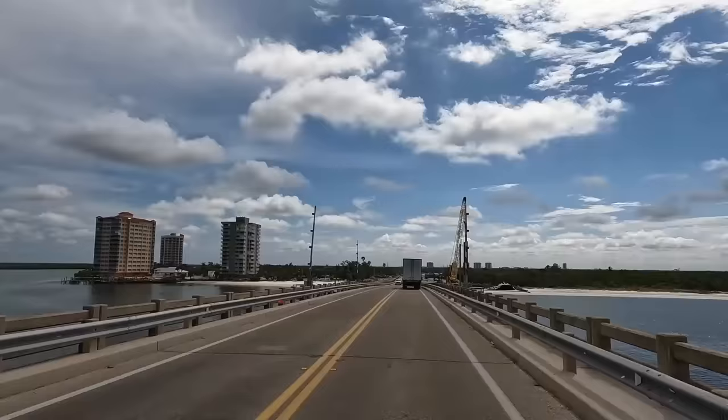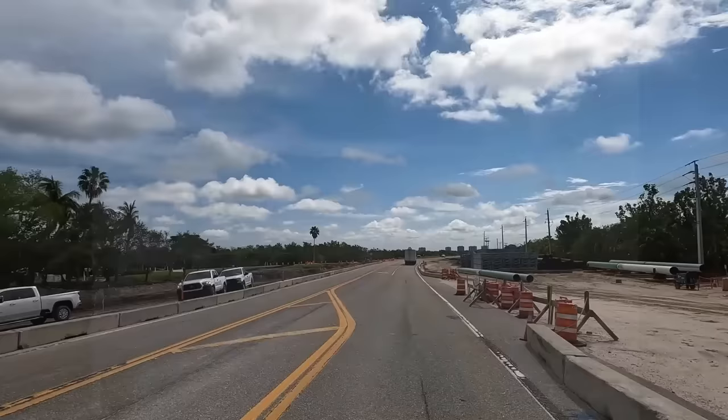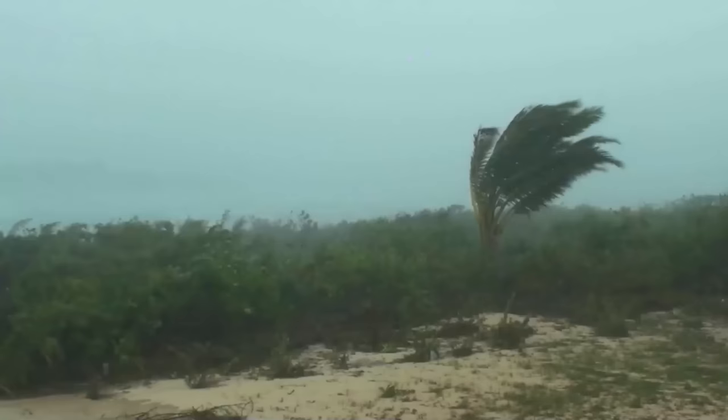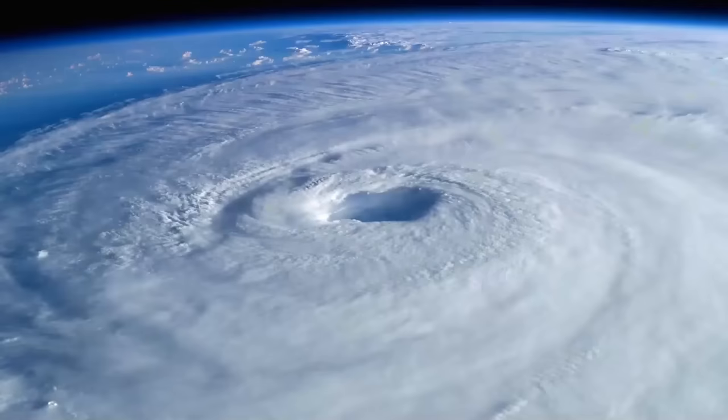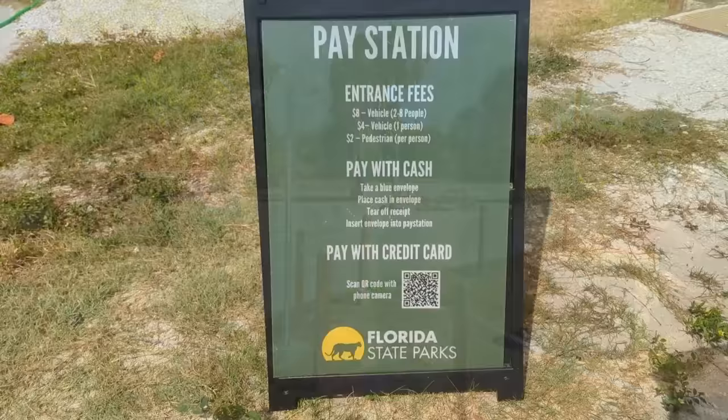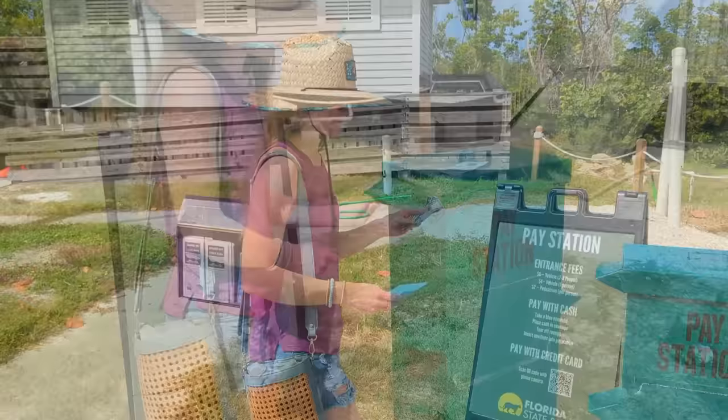Now it's time to get back to the beach. Our first beach stop takes us southeast to Lover's Key, where at 8700 Estero Boulevard you'll find Lover's Key State Park. While it did sustain substantial damage from Hurricane Ian, the state park has been back open since June of 2023. Access is $8 per vehicle of two to eight people, with payment available via cash or credit card.